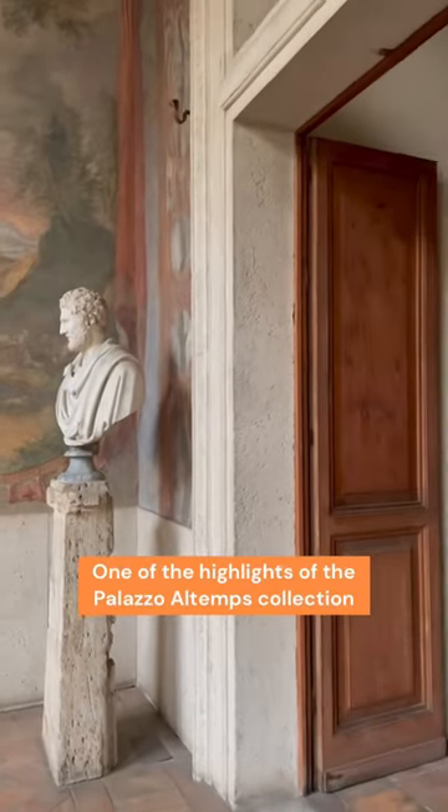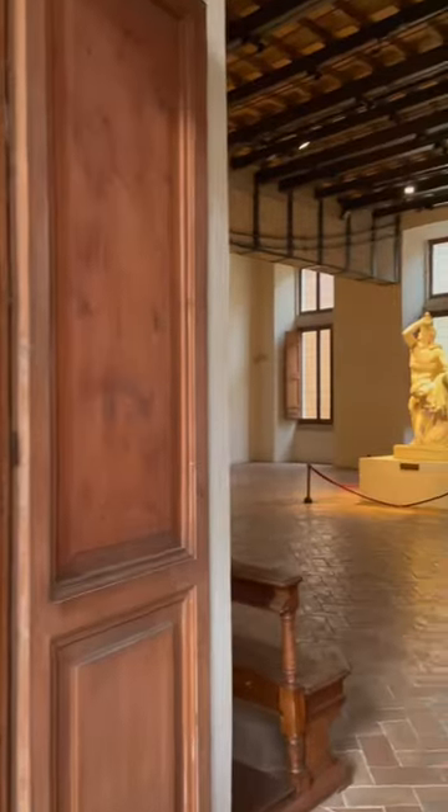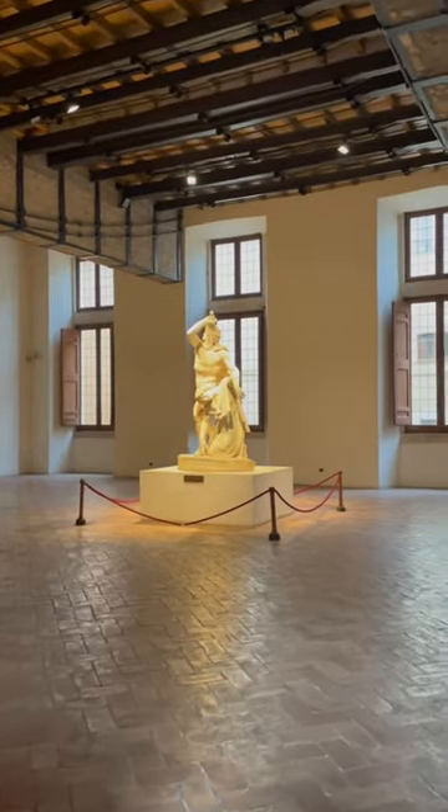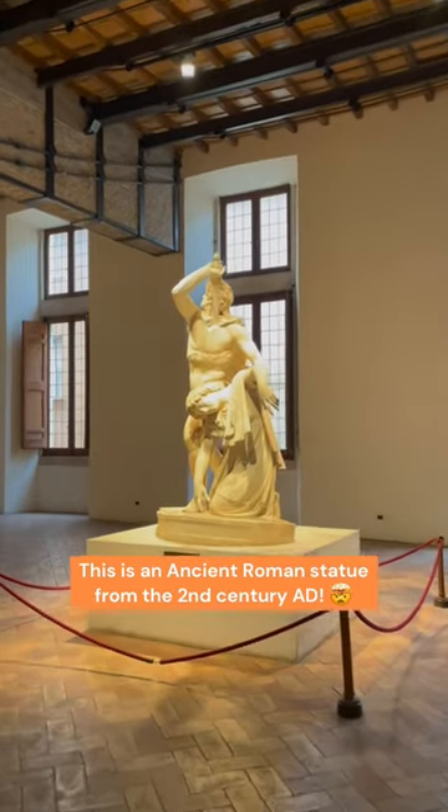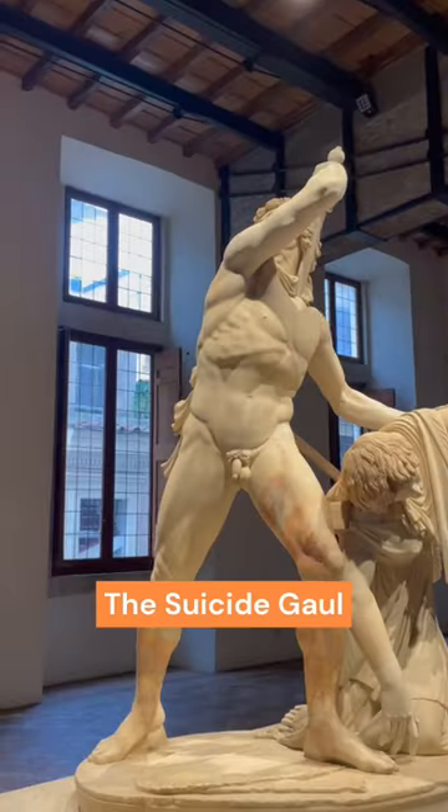Let's start exploring the collection. Let's enter this room — here we see two of the major highlights of this museum. One of them is this incredible ancient Roman statue, the Suicide Gaul.